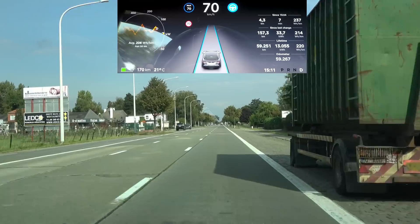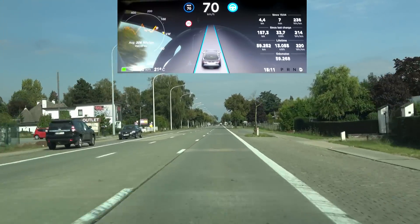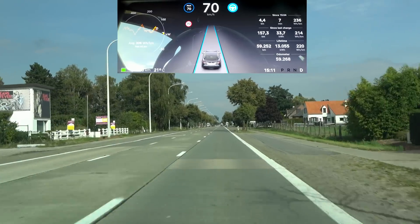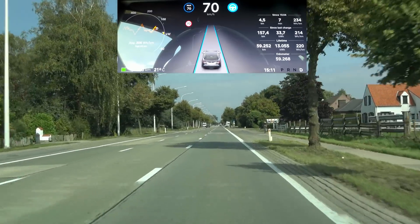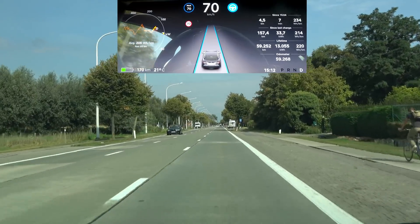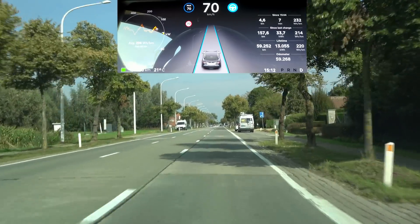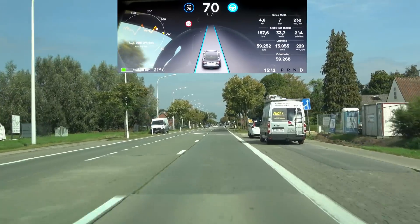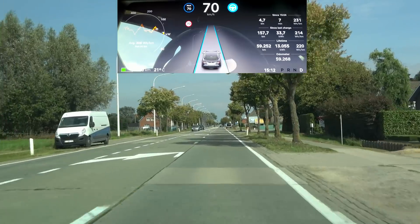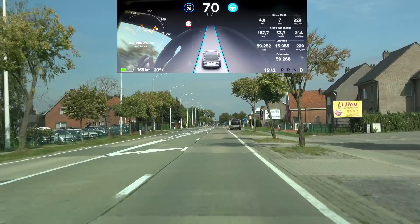With this update there's still no auto lane change on secondary roads, unfortunately. Not sure why Tesla wouldn't allow that on secondary roads — maybe they want autopilot to only be used on highways. Everything else, as I said before, is a bonus, but AP1 is still able to do that.